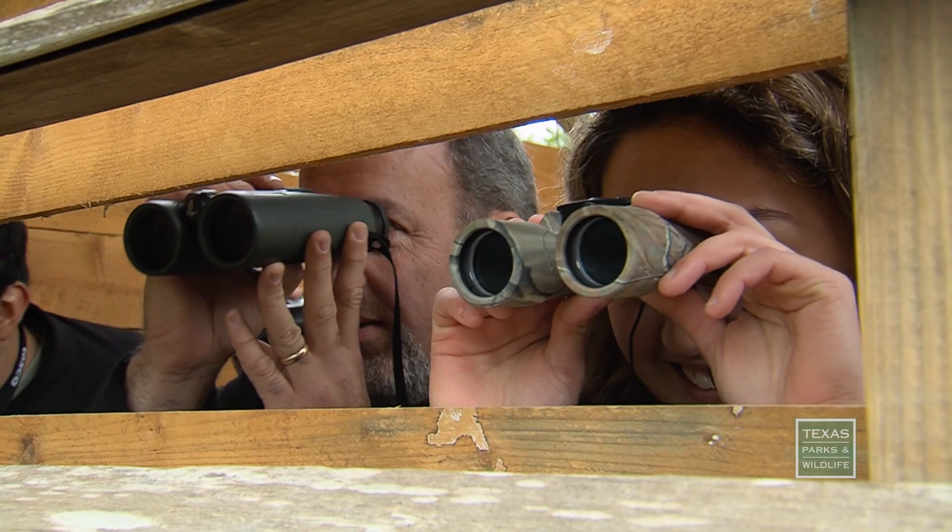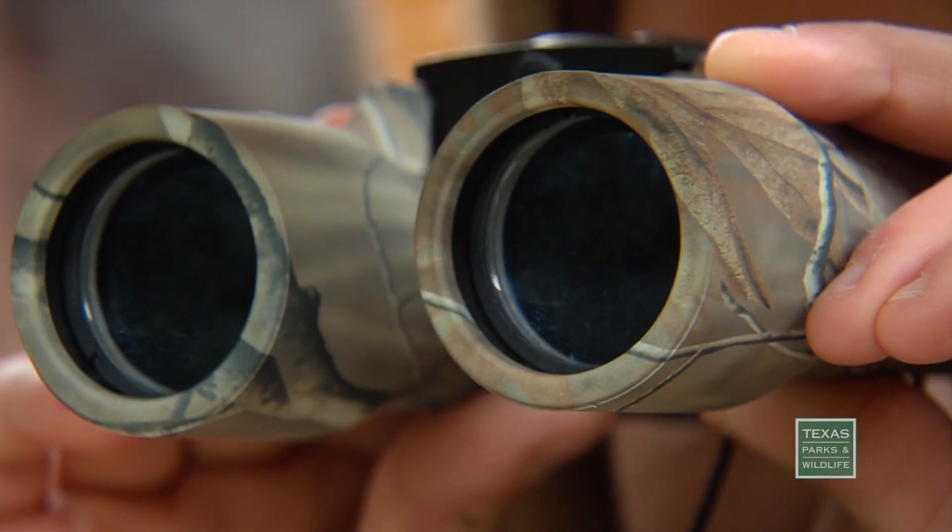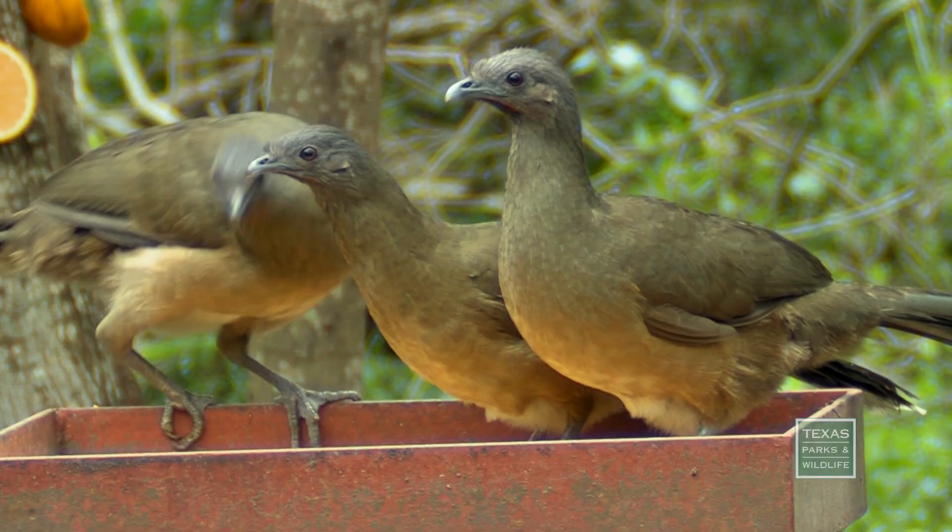I can go to the outdoors and have something to do. It's kind of relaxing and peaceful. You just need your binoculars and you can do it anywhere. That's what I like about it — and the birds are neat to see different birds.